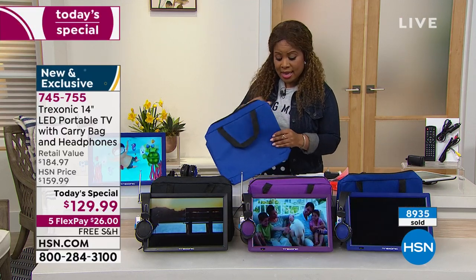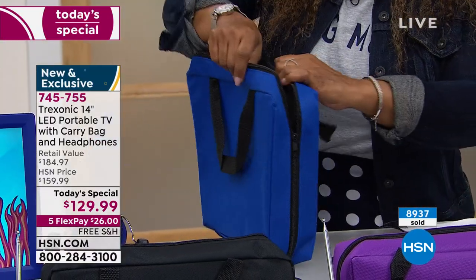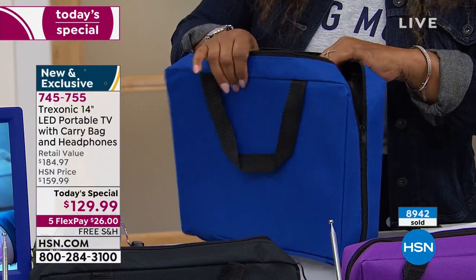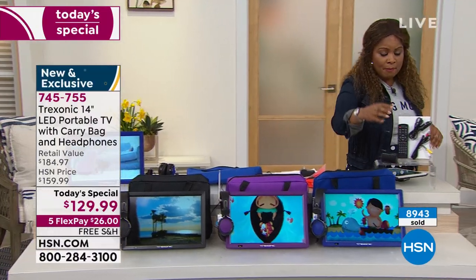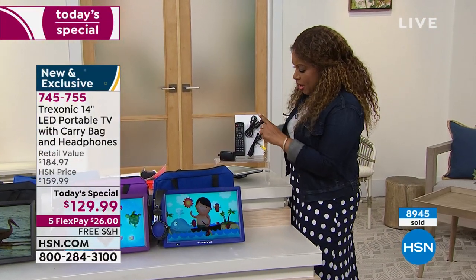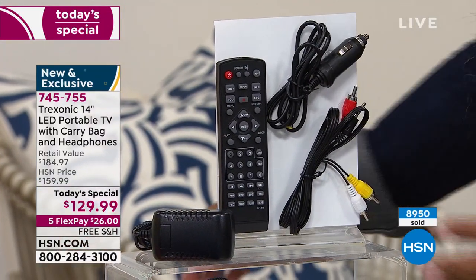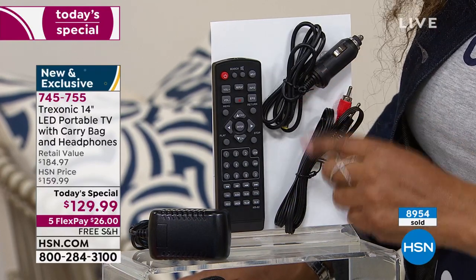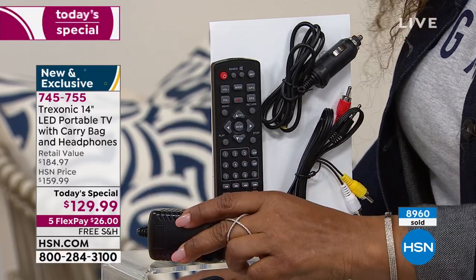Here is the case — it's a zip case that widens a bit. You get the remote control, which is a fully-featured remote. You get the car charger, which works great if you have an RV, van, SUV, or car. Think of what it costs to have a built-in television in your car — now you can take this with you. You also get all your AV cables and the wall charger.